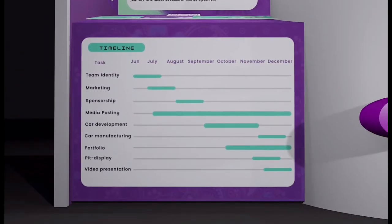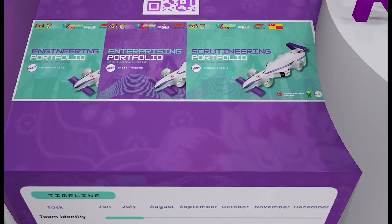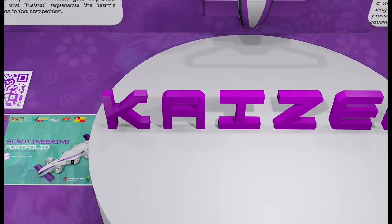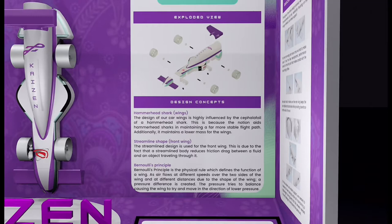We also included our team portfolios and a QR code. If you are interested in knowing more about us, scan the QR code and it will lead you straight to our social media accounts.